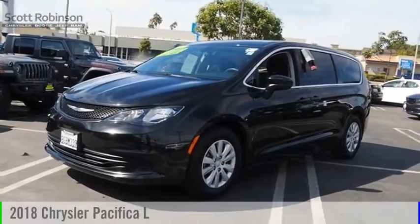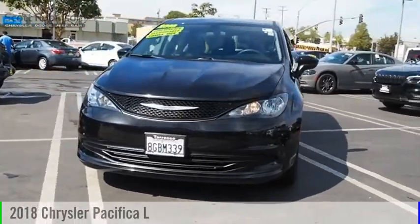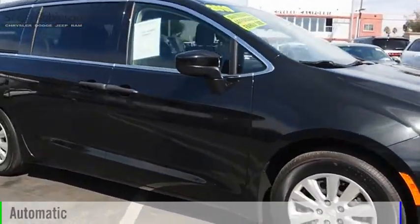Looking for the right vehicle? Check out the 2018 Pacifica. This vehicle is powered by a front-wheel drive, six-cylinder, 3.6-liter engine, and comes with an automatic transmission.